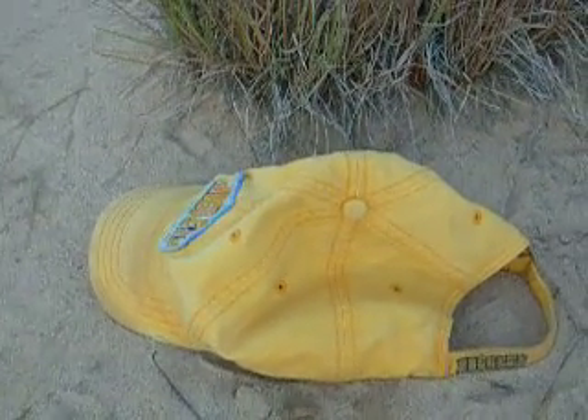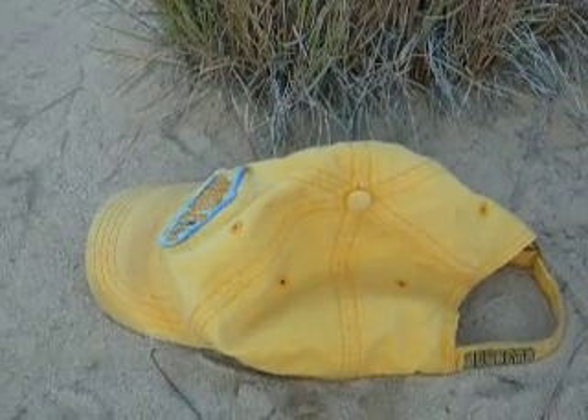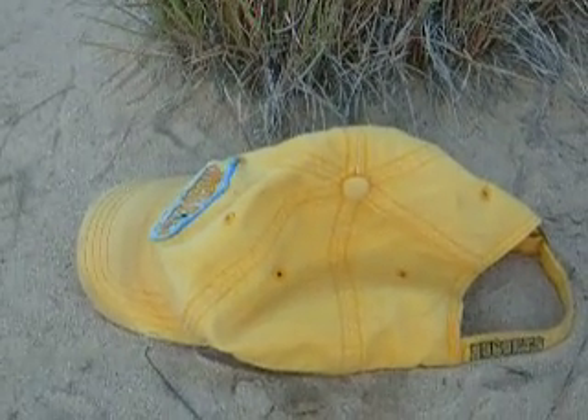Yeah, it looks like just a hat, huh? Well, underneath this hat is one of the smallest rattlesnakes in eastern Colorado. So let's take a look.